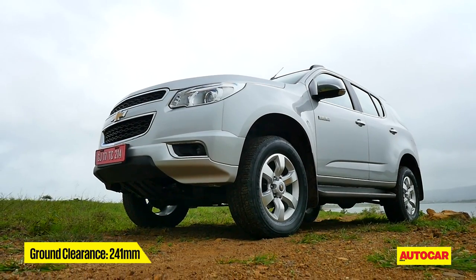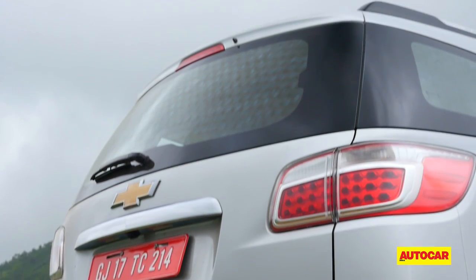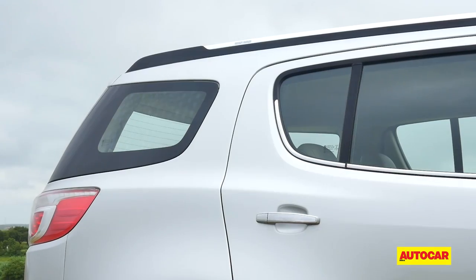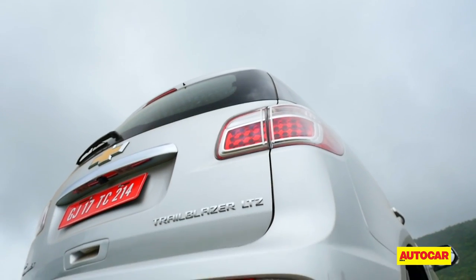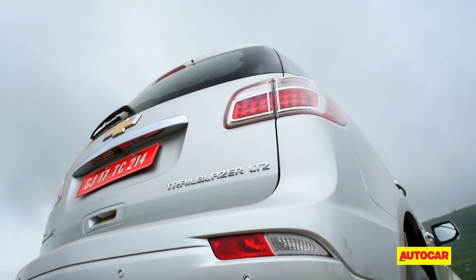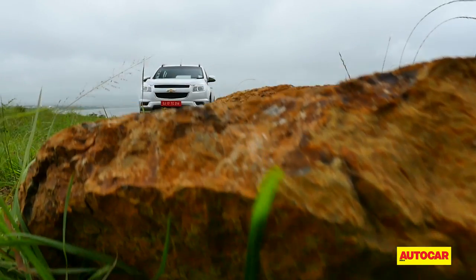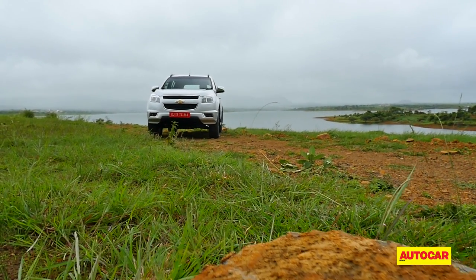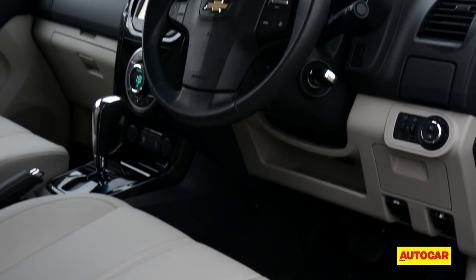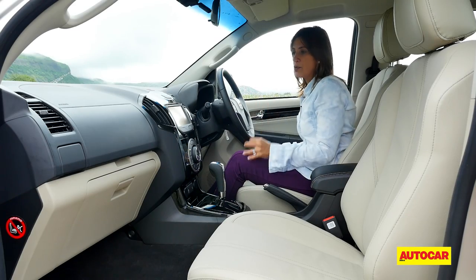The body widens towards the rear giving it more weight, and the wraparound rear windscreen that merges with the quarter glass is very much like the Fortuner. The tail is simple — just a tailgate — and the spare wheel is mounted under the car. It is an imposing vehicle, and if you're looking for something to make you feel like the king of the road, the Trailblazer does it well.